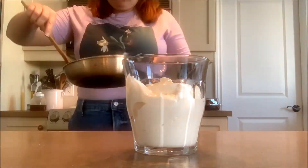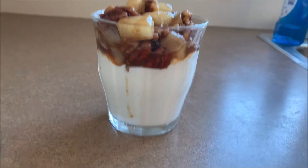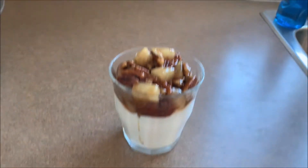Once the pears are soft, go ahead and add your pecans and cook until they're just warmed through. Now all you have to do is put your mixture on top of your yogurt and enjoy. How beautiful is that? Time for a taste test — I'm going to make sure I get a little bit of everything. Oh my god, this is my new go-to breakfast. I'm so excited.